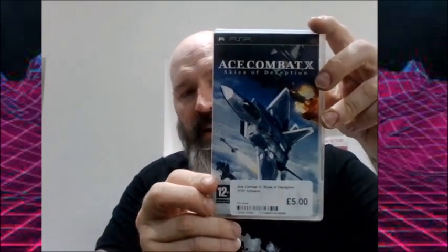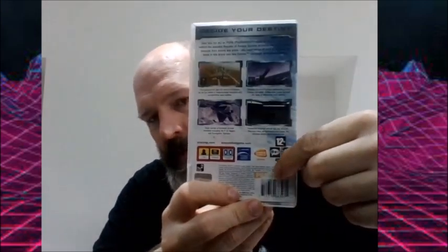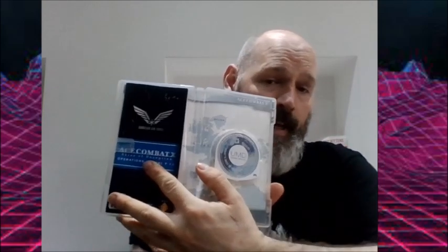Also from CEX I got Ace Combat X for the PSP for £5. I can tell from the little sticker on the back that this previously made its way through Games Pre-Owned, but there's the manual and the disc, and everything's in pretty decent condition — just needs some labels removing and a good wipe down.